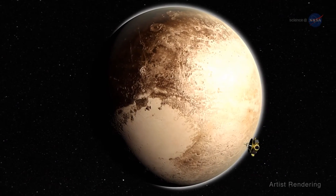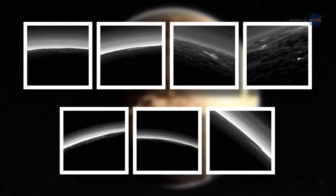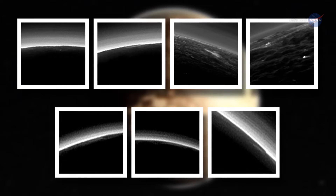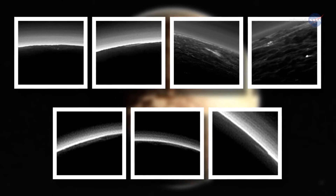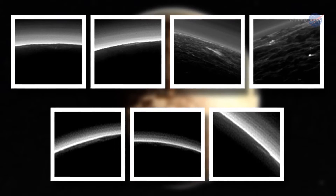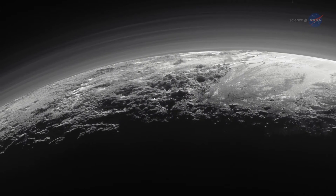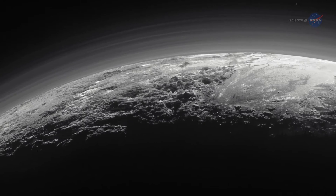Meanwhile, there's more news about Pluto. Images recently analyzed from New Horizons' cameras revealed what appear to be small, low-lying, isolated clouds — the first to be seen on the dwarf planet. Stern says if there are clouds, it would mean the weather on Pluto is even more complex than we imagined.